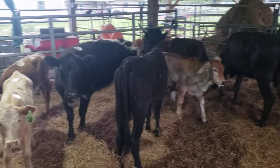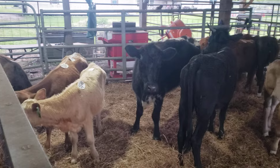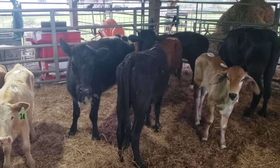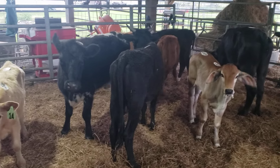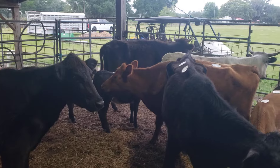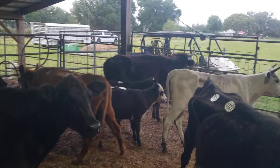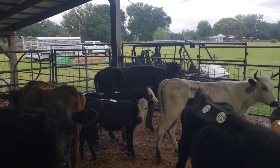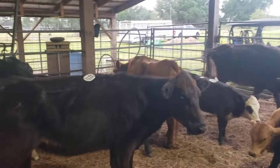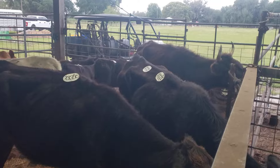We just put this load of calves here. There's a couple of cows in here, there's 21 head all together. Some of these are big heifers, and then there's two or three cows. That red one there is a cow, the one in the far corner is a cow, and this one here is probably a cow too.